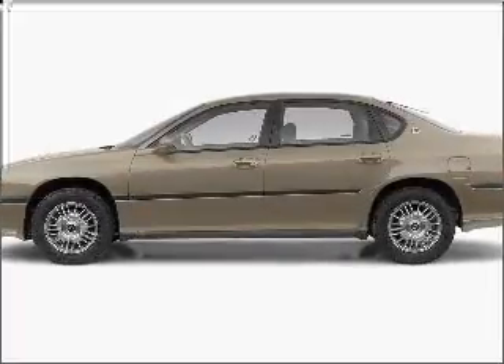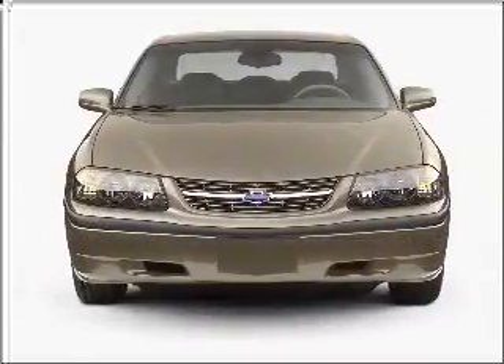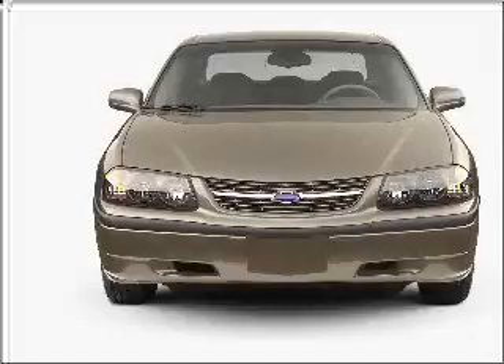Introducing the 2003 Chevrolet Impala. Travel the roads in style and comfort in this great vehicle with a reliable six-cylinder engine connected to a smooth-shifting automatic transmission.